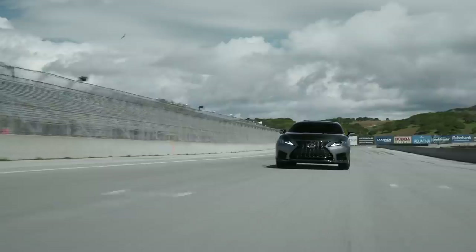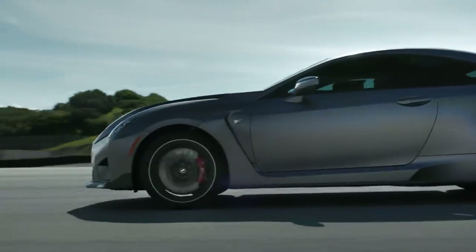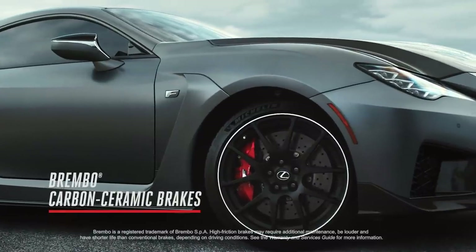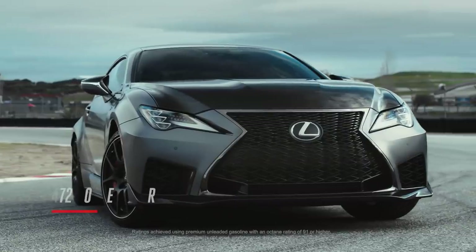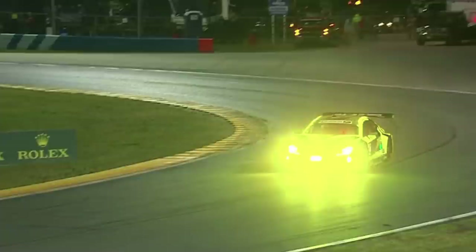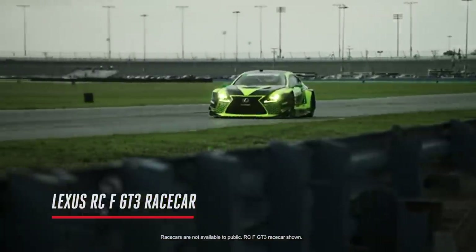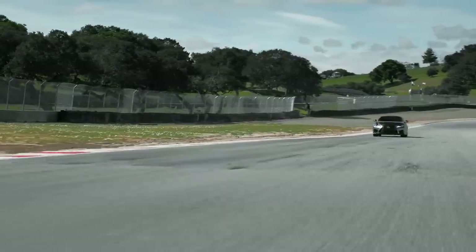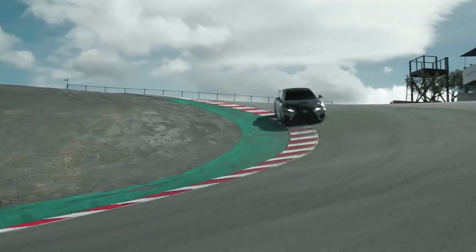So let's talk about our weapon of choice, the RCF Track Edition — incredible car. 19-inch BBS wheels, lighter. Carbon ceramic brakes, lighter. 472 horsepower, zero to 60 in less than four seconds. Everything you see here is directly related to the RCF GT3 platform that we race globally all over the world. A lot of the development on that car has been transferred directly to this vehicle.